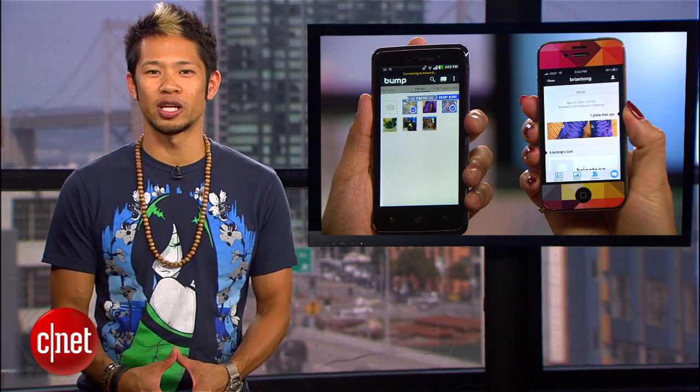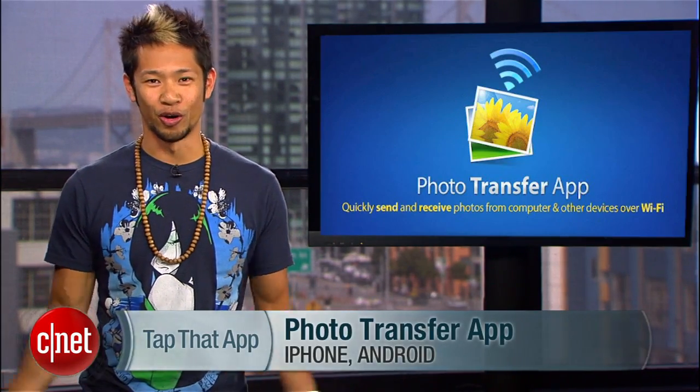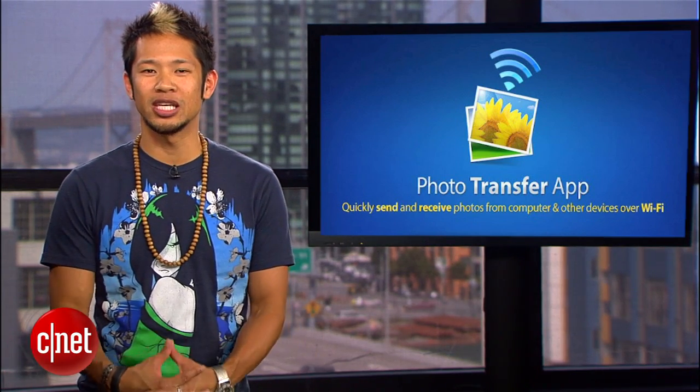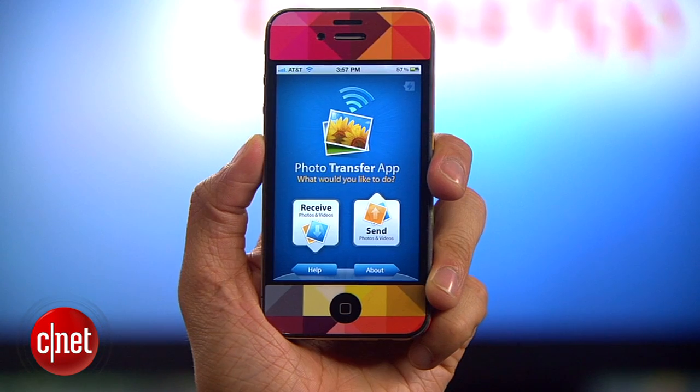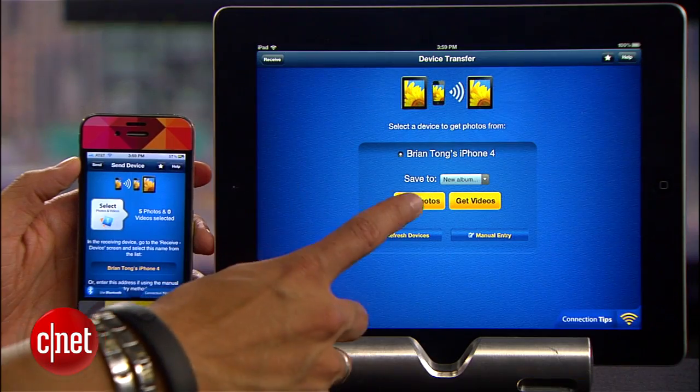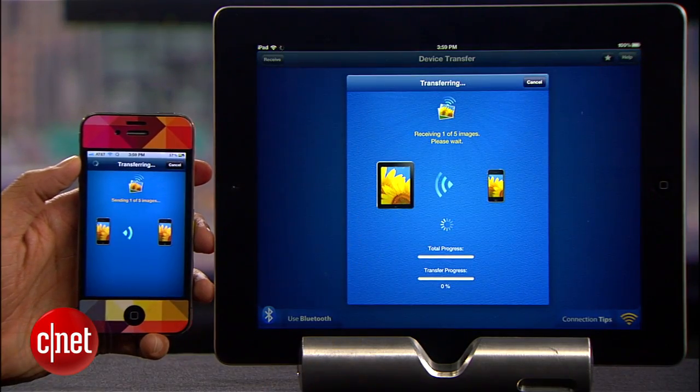But my personal favorite app to transfer photos is called Photo Transfer App — that's the name. The universal app on iOS costs $2.99, and it's $1.99 on Android. Now, you might not like paying for apps, but there are several key things that make it worthwhile. You can still send photos from phone to phone, cross-platform, but what about sending pictures from your phone to view on a larger screen like your iPad? This app allows you to do that.